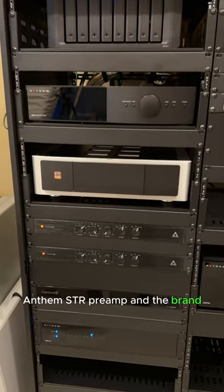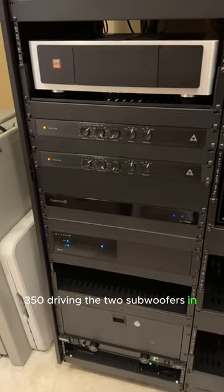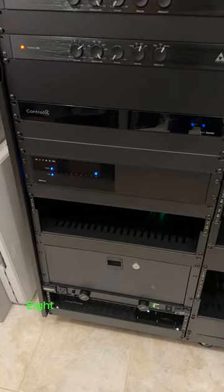STR preamp and the brand new NAD M23 — love it. Triad rack amp 350s driving the two subwoofers in the living room. We've got Control 4 in here — that's an EA5 controller — and an Anthem MDX 16, eight zones of whole home audio.